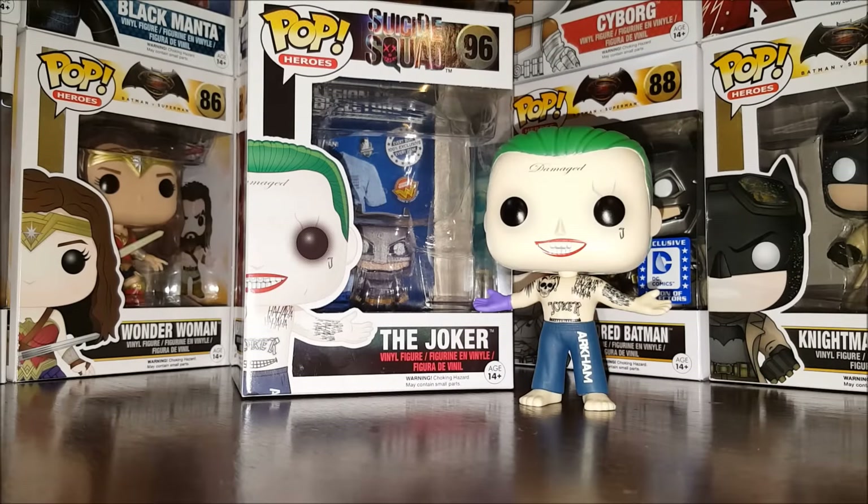Hey everybody, and welcome to another edition of Eddie's Toy Box. Today we're going to be taking a look at Pop Heroes number 96 from the new movie Suicide Squad — The Joker.